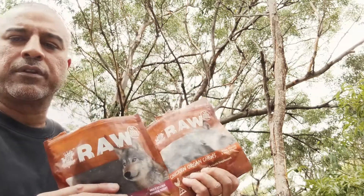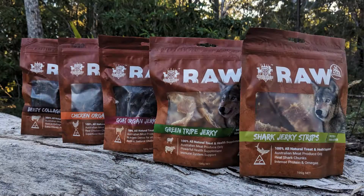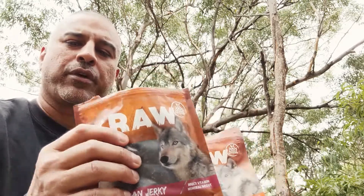Number two, we soak them in herbs and they're slow dried, so all the water is extracted. Each of these packs is a kilo of raw organ condensed into 200 grams of slow air-dried product.